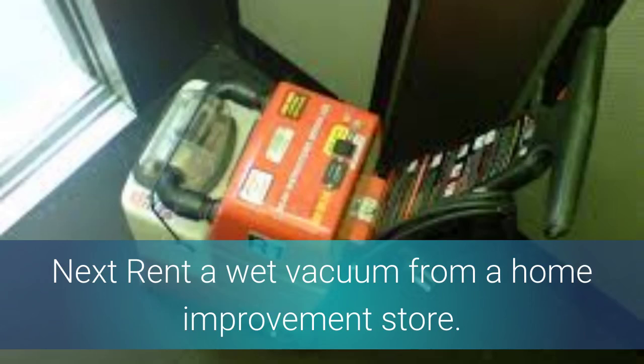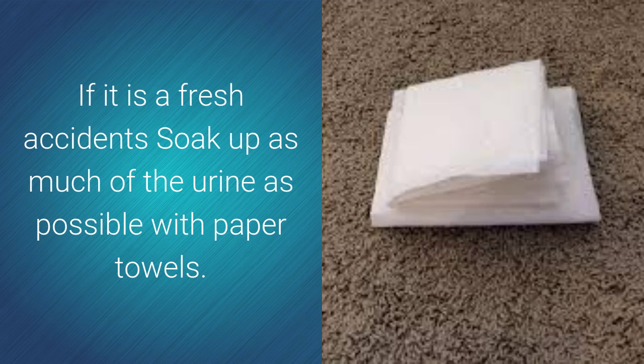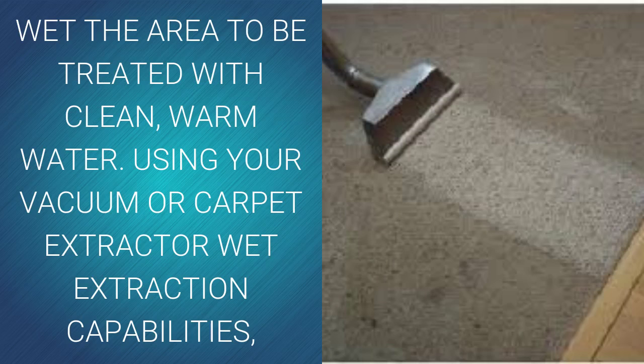Next, visit your local home improvement store and rent a wet vacuum or hot water extractor. If you have soiled carpets, this will be the best way to get a deeper clean. If it happens to be a fresh accident, soak up as much of the urine as possible using paper towels. Always try to get to the accident as soon as possible to limit the amount of urine that soaks through the carpet pad. Vacuum up any loose debris from the area that will be treated. Then wet the area with clean warm water, and use your vacuum or hot water extractor to clean the area two to three times, leaving the area damp.